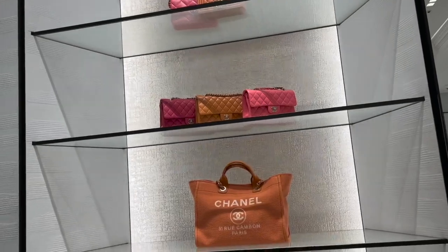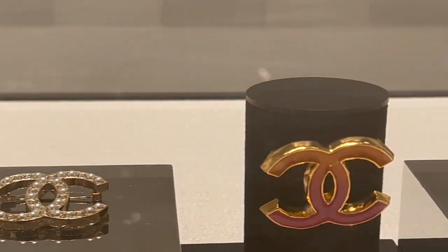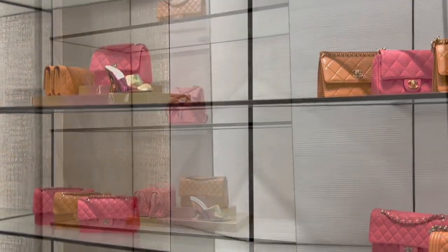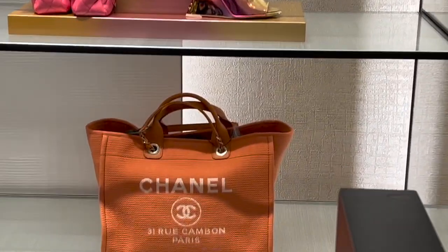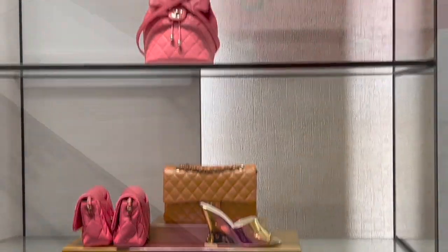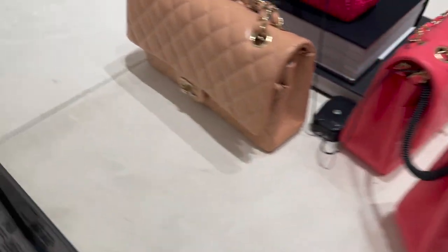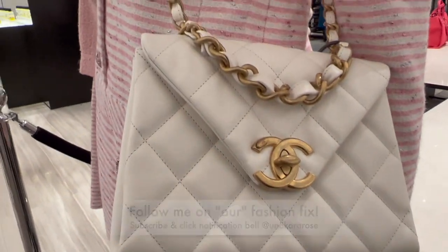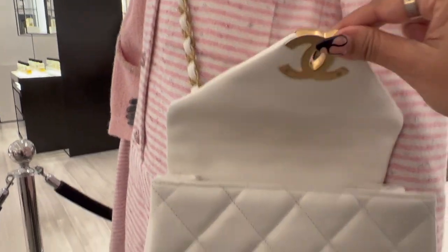In terms of bags, they still have lots of pigmented colours. Harrods Chanel still have a lot of these medium classic flaps in stock in the pigmented colours — this is the beige. I am quite interested in this, it's such a new design. As you can see, the clasp is in the shape of the CC centre. What do we think?